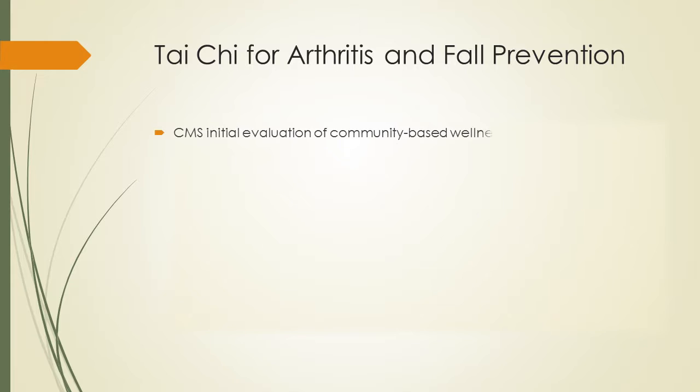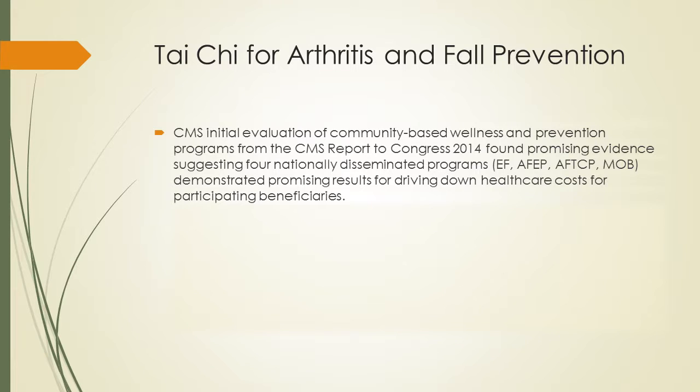CMS in 2014 created a report to Congress looking at community-based, evidence-based programs. In what is roughly an 87-page document, they concluded that there were four promising evidence-based programs nationally: enhanced fitness, the Arthritis Foundation Exercise Program, the Arthritis Foundation's Tai Chi Program — which is exactly the TCA form — and Matter of Balance. These demonstrated promising results for driving down healthcare costs for participating beneficiaries. The DPP program is another example of real evidence-based programming in the community that's working.